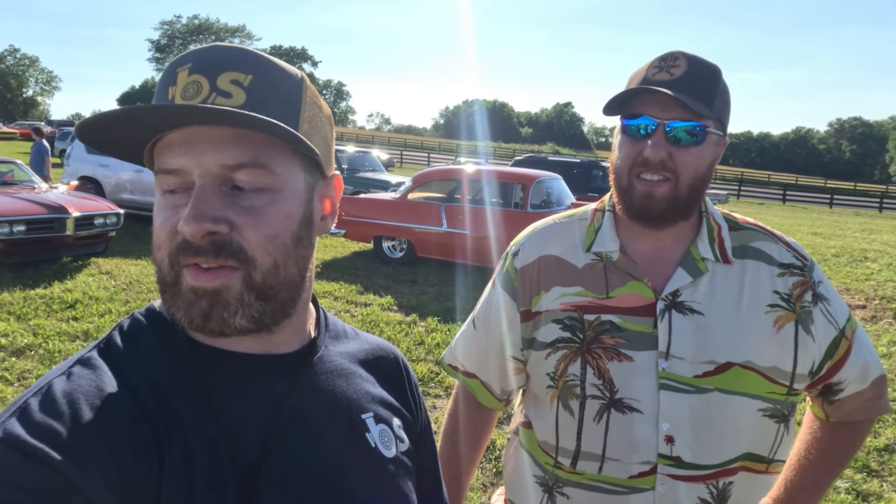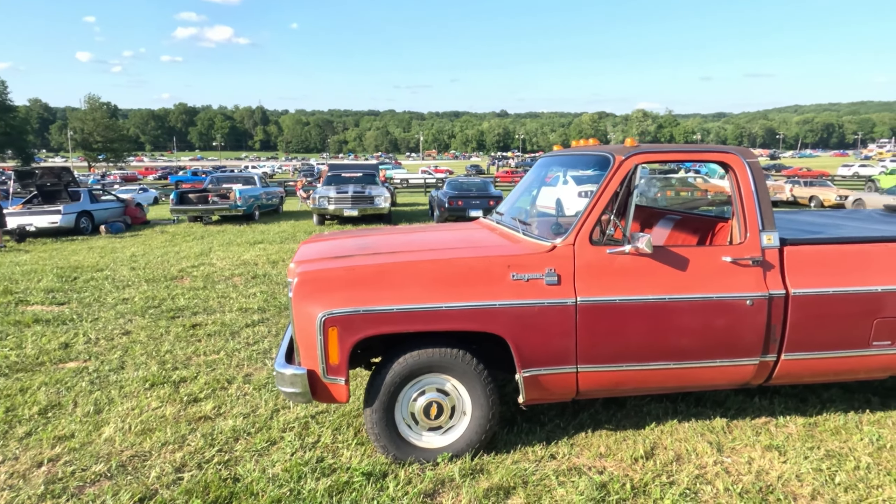Look who we ran into in the freaking parking lot of Power Tour! We were about to wrench on the Datsun and none other than the C10 guy rolls up asking if we need any help. And here we've been saying goodbye for 35 minutes!